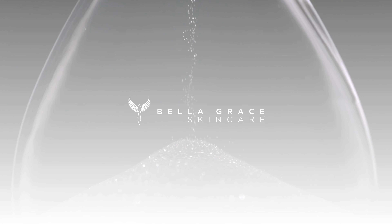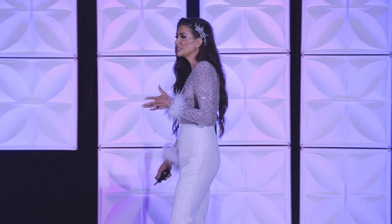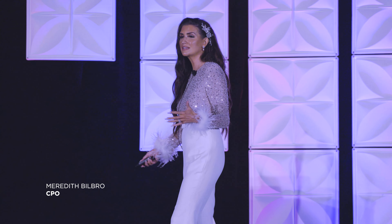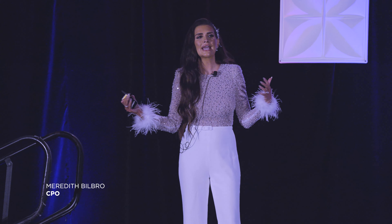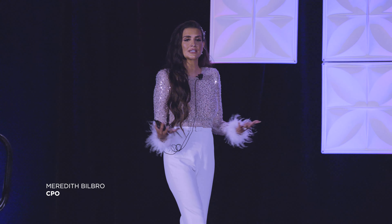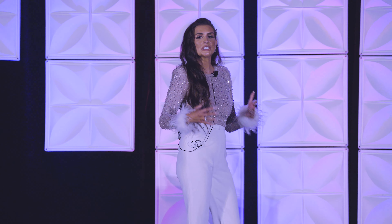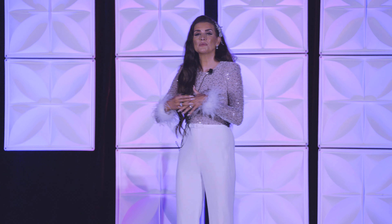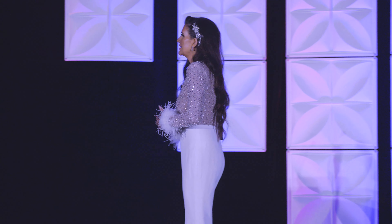Let's dive in and learn a little bit more about these amazing products. So first step — because this is a step, it's a process. Another thing about Bella Grace: we definitely have a system, and you can get it as a collection, but you can also do it à la carte. But it's really important that you understand how they all work together and how you can get the best, most beneficial results with using all three as a step.